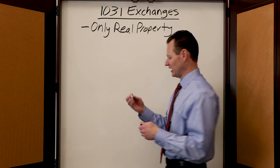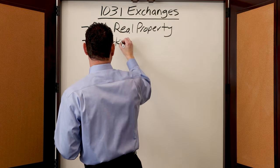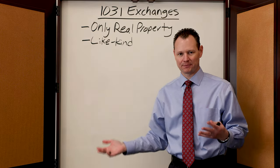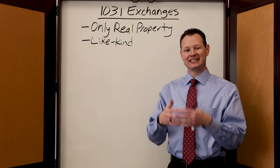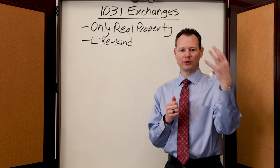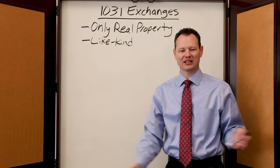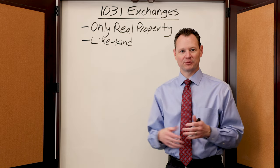The other important part of a 1031 is to remember that it has to be like-kind. A 1031 exchange is often called a like-kind exchange because you are exchanging like-kind property. Where you can only exchange real property, the reason why you hold that property needs to match the property that you're purchasing. If you own a residential rental property and you want to exchange it for another piece of property, it needs to be a rental property as well. It doesn't necessarily have to be residential — it could be a commercial property — but you do have to hold it for the same purpose.